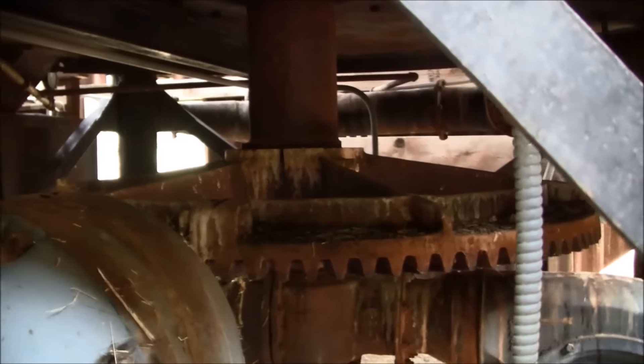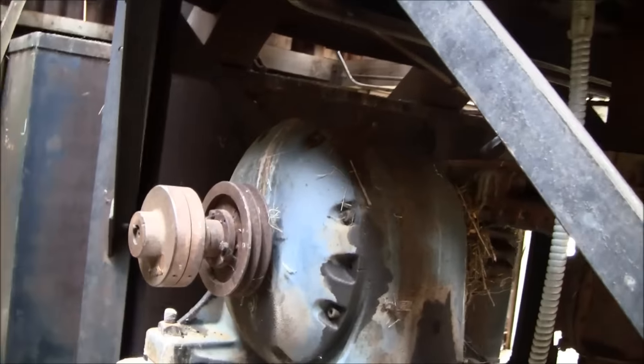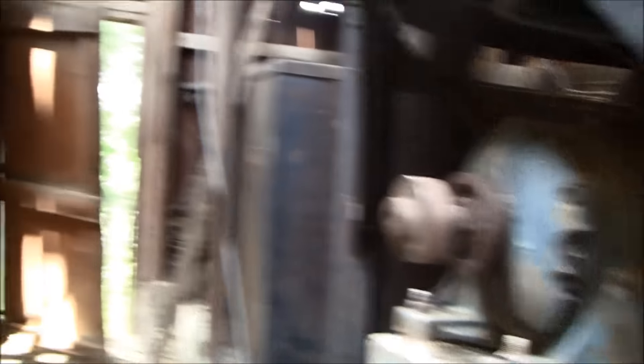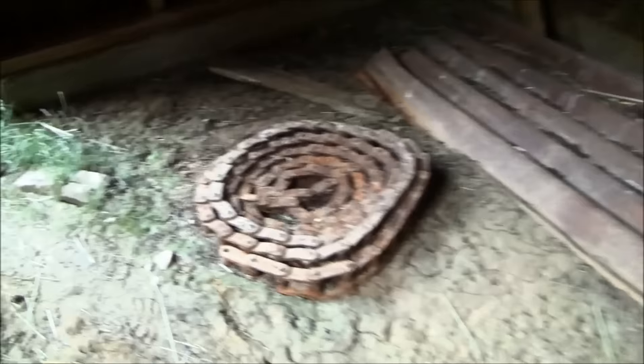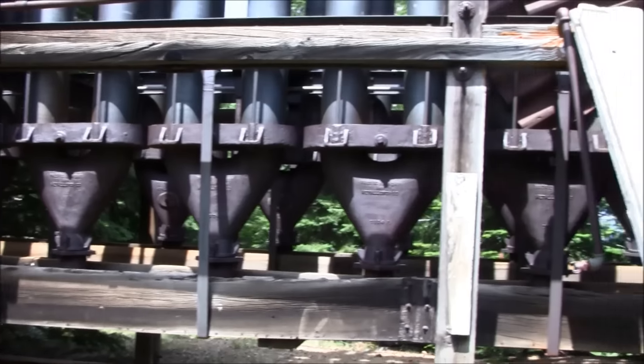Look at that gear. Big ol' electric motor. Big ol' gear too.